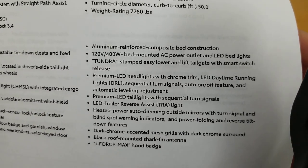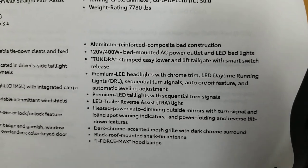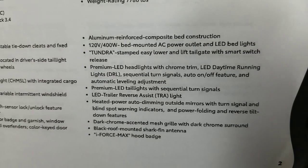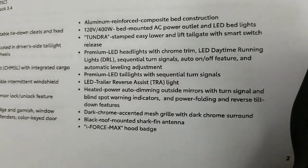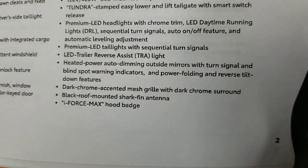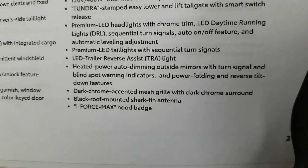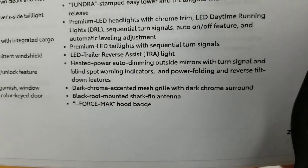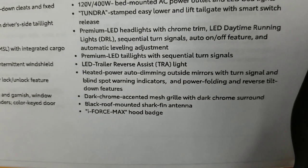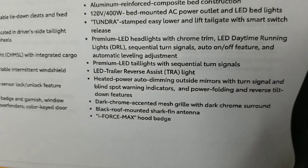Aluminum reinforced composite bed construction. You have a 120-volt 400-watt bed-mounted AC power outlet and LED bed lights. Tundra is stamped into the easy-lower tailgate with that smart switch release. Premium LED headlights with chrome trim — yes, it has LED headlights. LED daytime running lights, sequential turn signals, and automatic leveling adjustment so you can still level your headlights. Premium LED tail lights with sequential turn signals — your turn signals look like they're moving one way or the other when you turn them on, which is kind of cool. LED trailer reverse assist shines a light on your trailer.